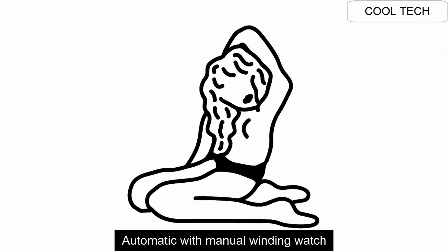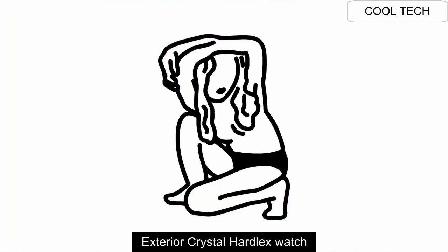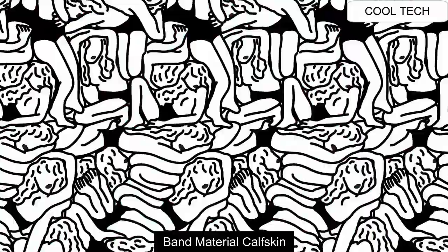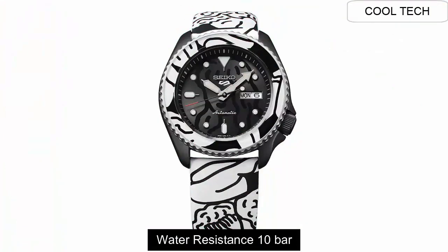Top 2: Automatic with Manual Winding watch. Exterior: Hardlex Crystal. Band Material: Leather. Water Resistant depth is 10 Bar.